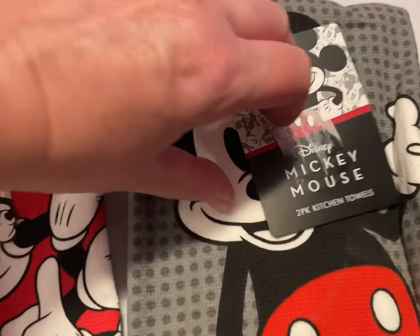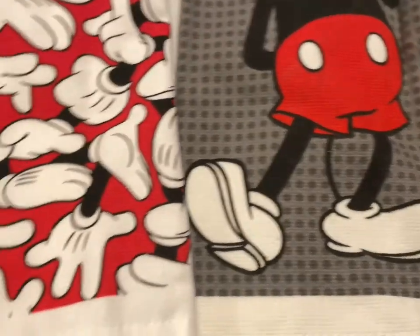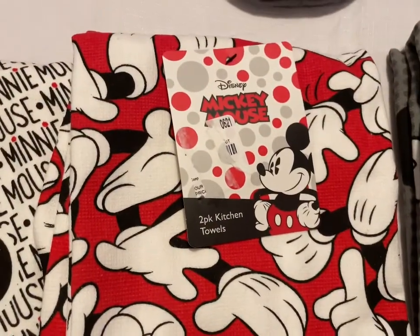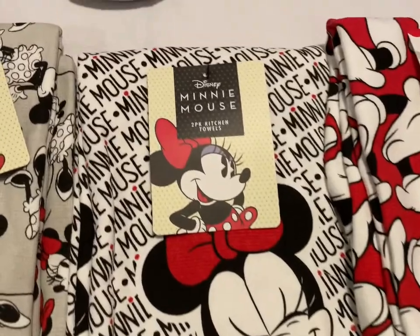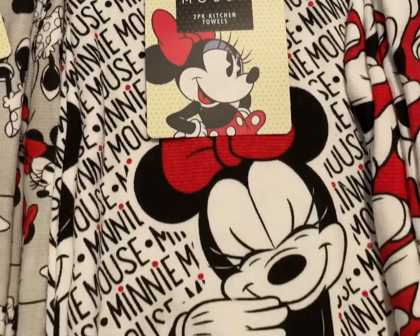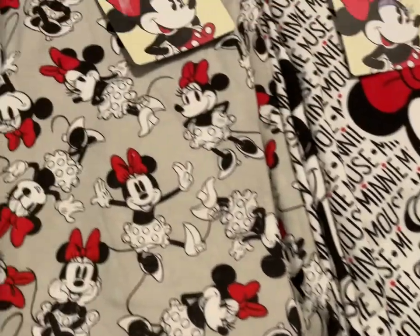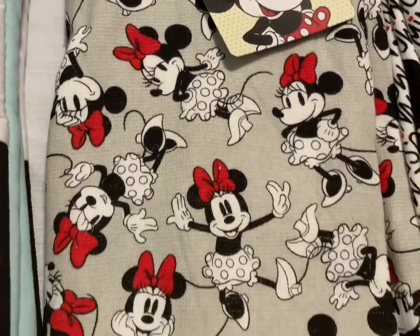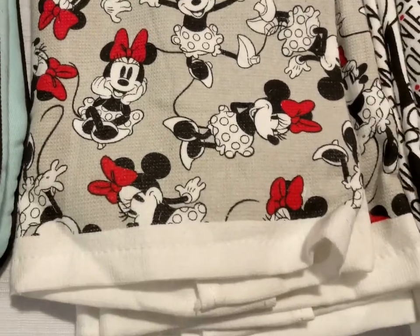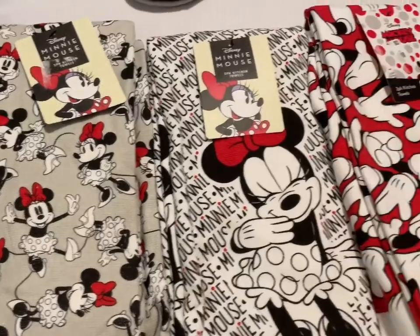We have a two-pack of Mickey Mouse kitchen towels, and the Mickey Mouse hands two-pack set. Minnie Mouse kitchen towels two-pack set — she's adorable, doing different poses. Each one of these is a two-pack set and they are each $10.